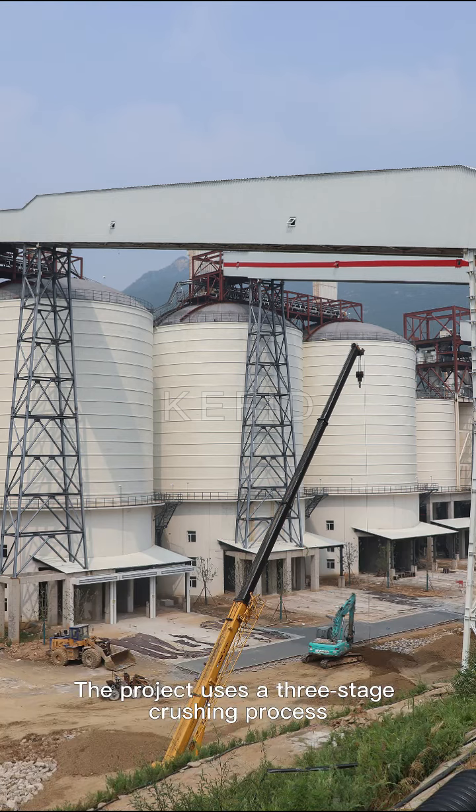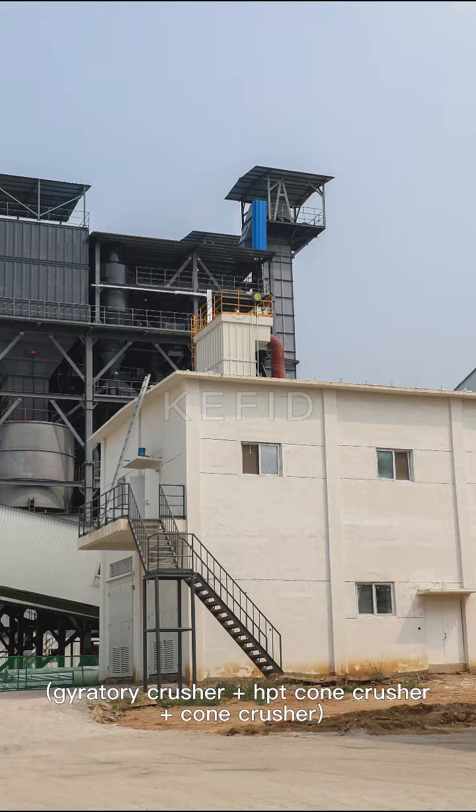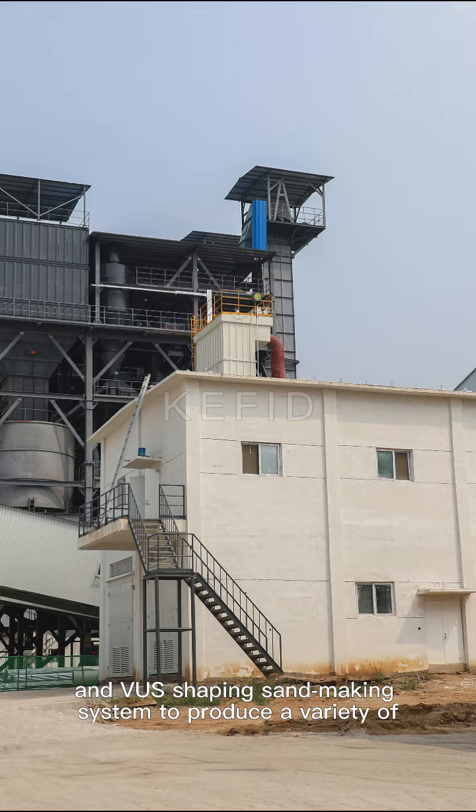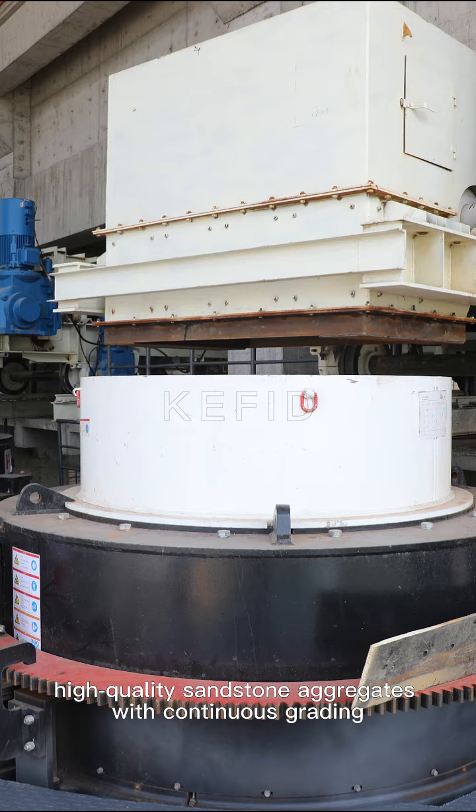The project uses a three-stage crushing process, with a gyratory crusher, HPT cone crusher, and cone crusher, along with a shaping sand-making system to produce a variety of high-quality sandstone aggregates with continuous grading.